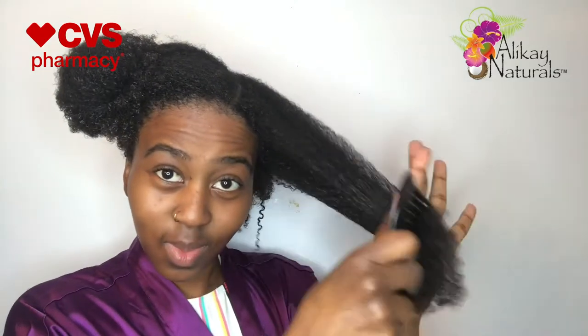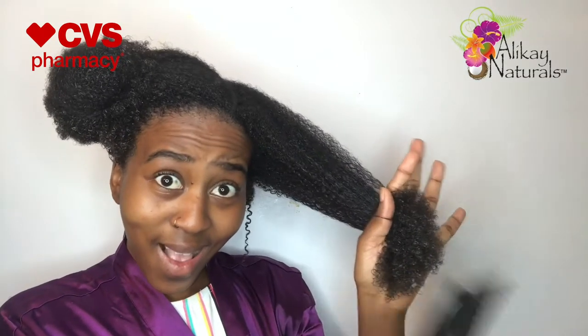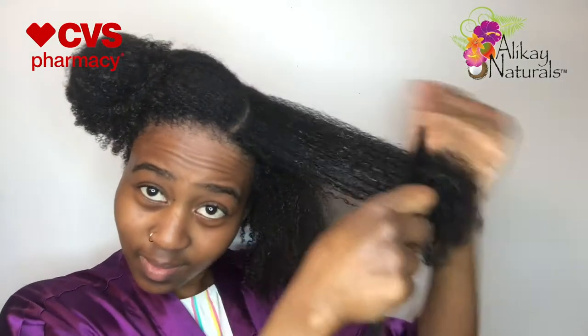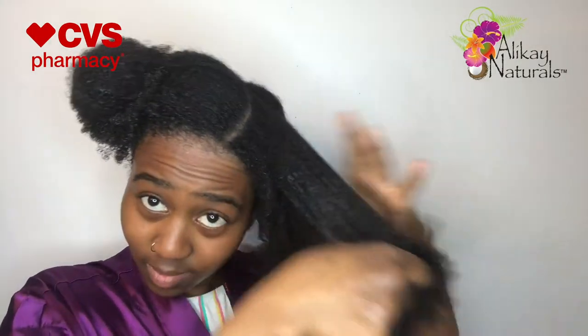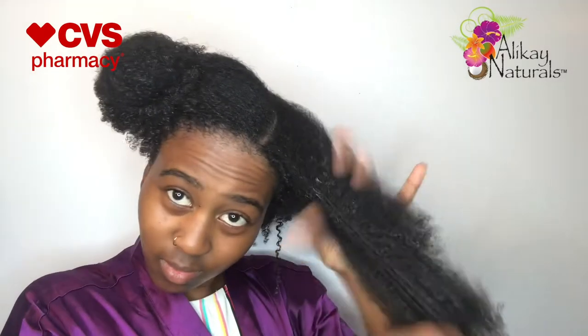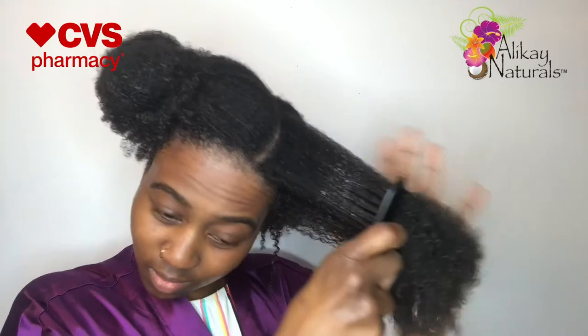I'm putting on my conditioning cap and then I sat under my hooded dryer for about 20 to 25 minutes. I'm so happy I tried this deep conditioner — my hair was in need of some serious TLC. It was feeling really dry and brittle and I had some serious single strand knots, but after I used this product my hair felt really hydrated, back to normal, healthy, bouncy, and strong. I definitely recommend you guys try this out.